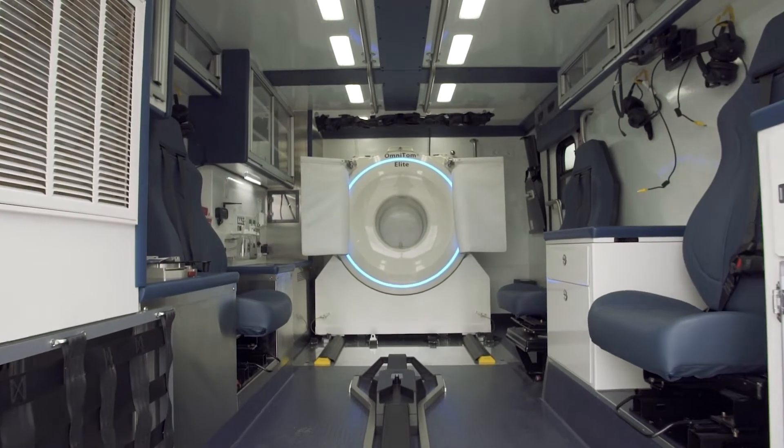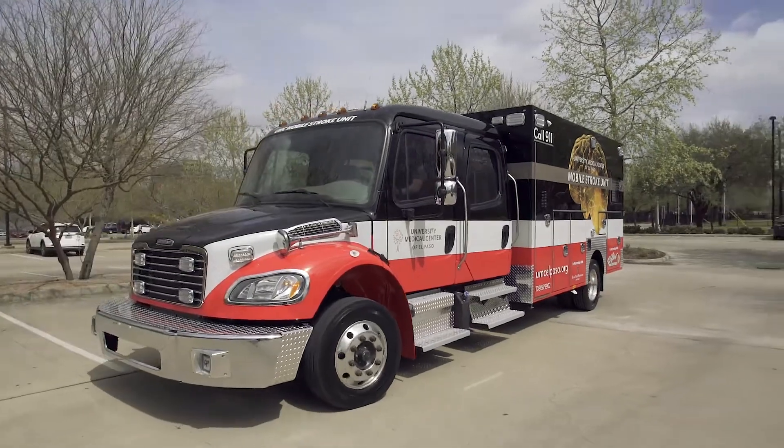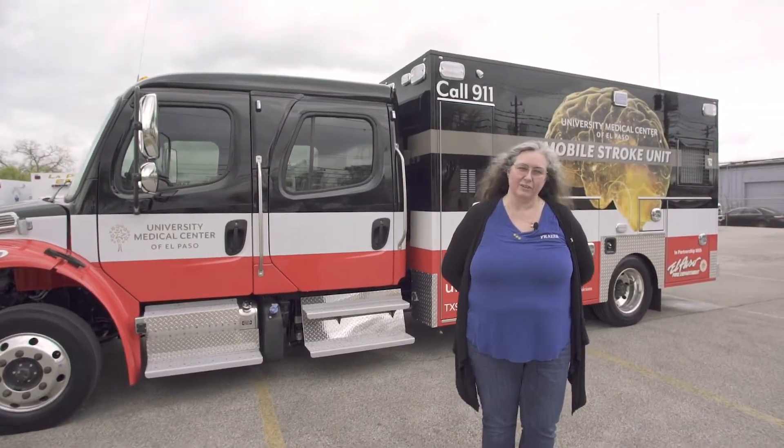Thank you for joining us on this tour of University Medical Center El Paso's Mobile Stroke Unit. We look forward to hearing from you to help you start a mobile stroke unit in your community. If you need more information, contact me at lbonsegern@fraserbilt.com. Also visit our website at www.fraserbilt.com and like us on social media. Thank you.